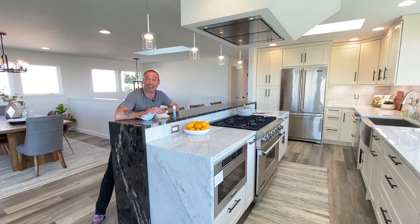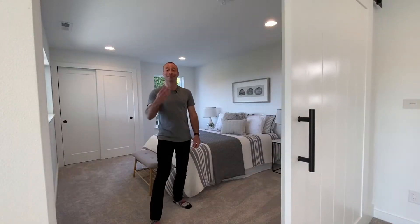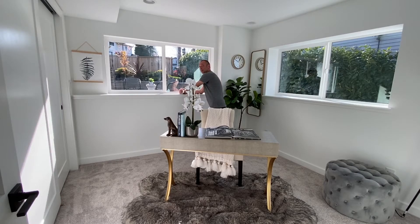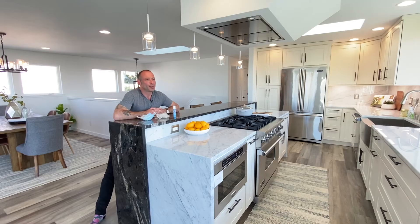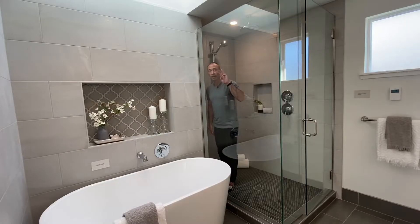How many bedrooms does it have, Lalo? One, two, three, four — and a potential fifth. And how many bathrooms does it have, Lalo? One, two, and three.